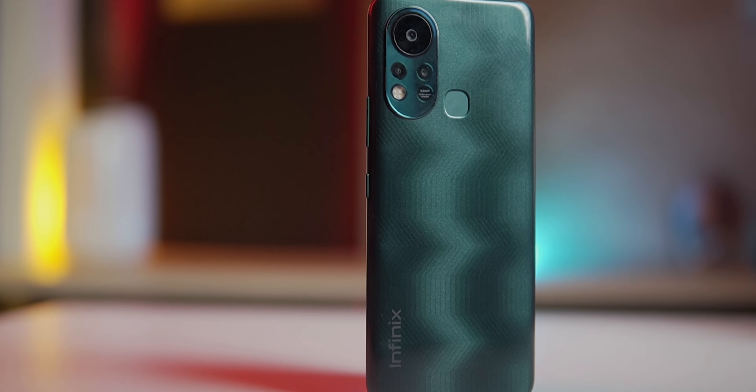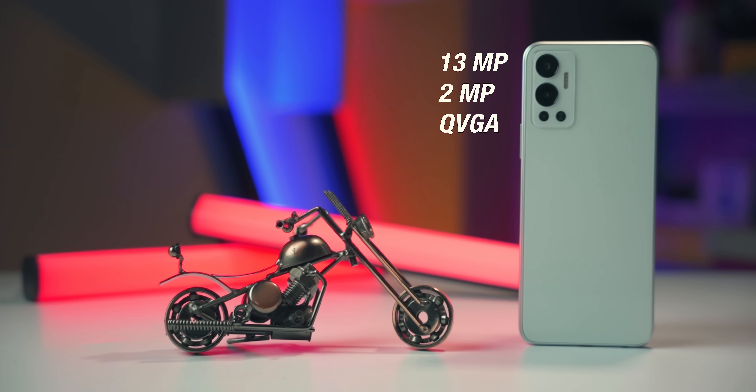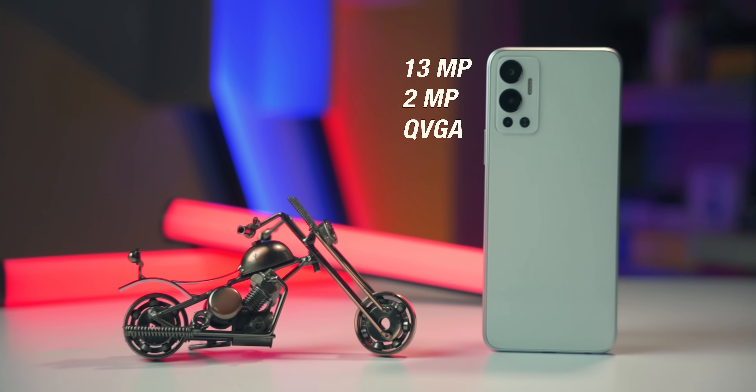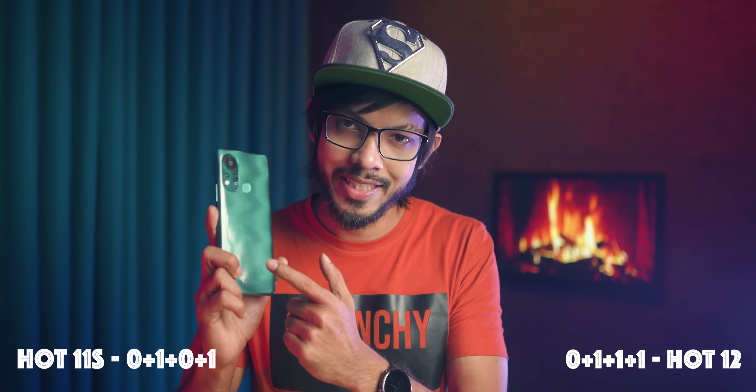For the camera, the Infinix Hot 11S has a 25MP main sensor with a 2MP depth sensor and an 8MP front-facing camera. The Hot 12 has a 13MP main shooter with a 2MP depth sensor, also with a QVGS sensor, and an 8MP front-facing camera. So the Infinix Hot 11S wins in terms of megapixel resolution.